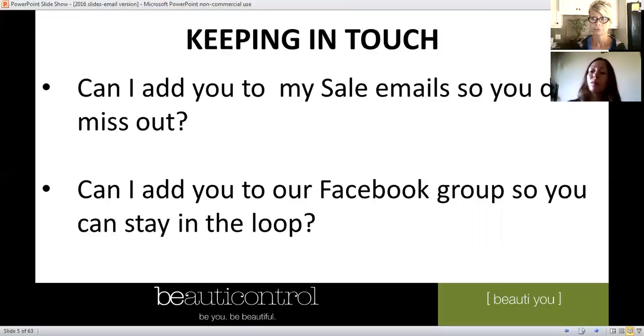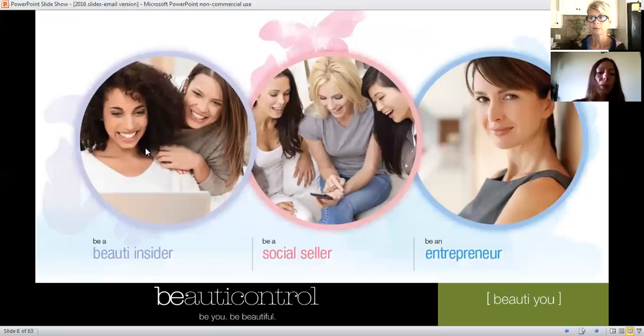We have three different kinds of spa girls. The Beauty Insider is somebody who's using the product, loving it, and loving the discount — that's all they want, and that's totally fine. That's what I did in the beginning. This little jar of product is what got me hooked initially; all I wanted was this at a better discount, which is why I signed up with Beauty Control — just to get my skincare for less money.